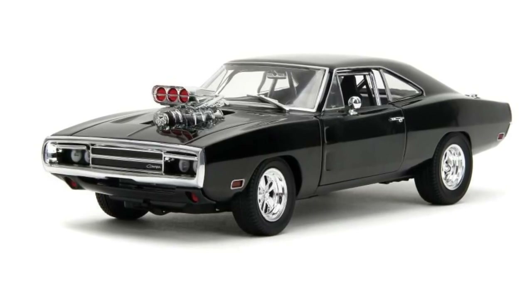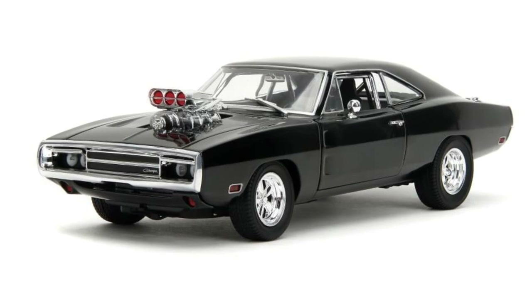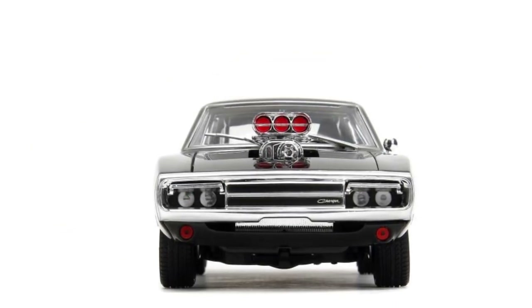Jada Toys has a new release here — the Fast and the Furious Dodge Charger, 1970 version. Every time I look at this, I picture Ghost Rider.